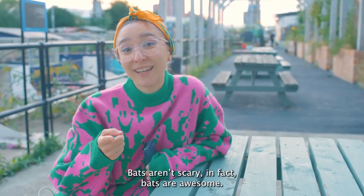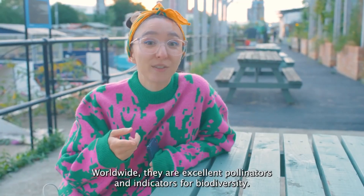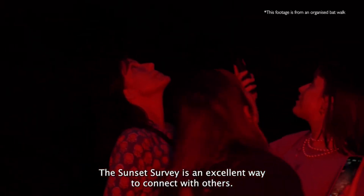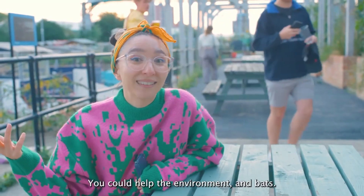Bats aren't scary — in fact, bats are awesome. Worldwide they are excellent pollinators and indicators for biodiversity. The Sunset Survey is an excellent way to connect with others and the space around you. Who knew that by grabbing a drink you could help the environment and bats?